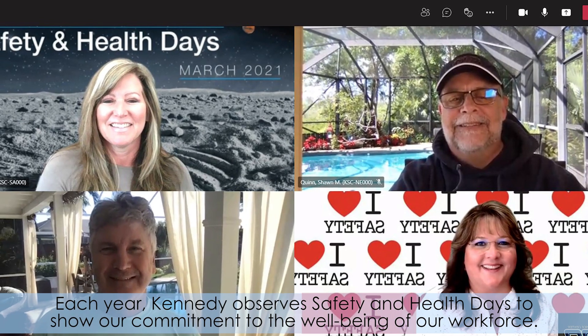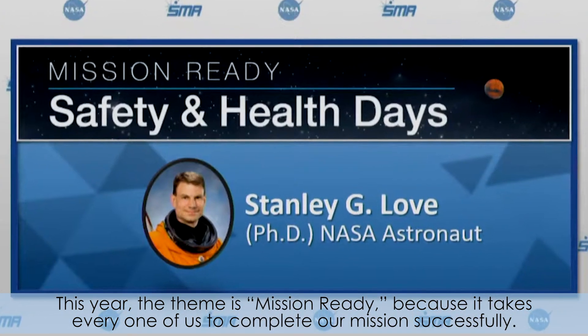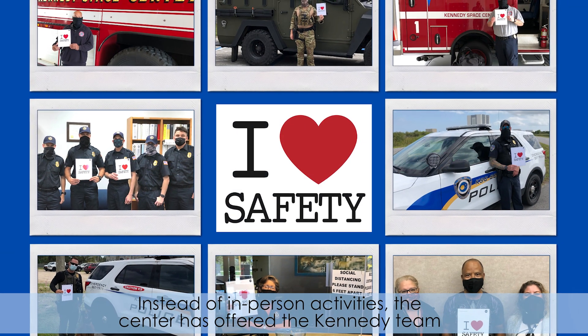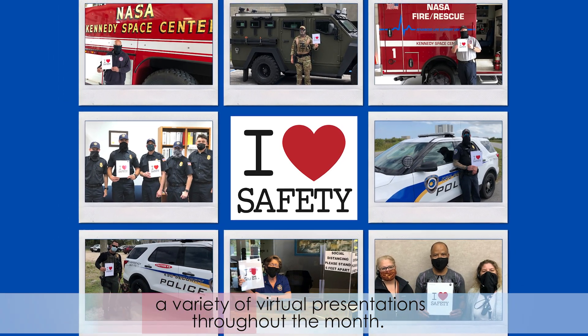Each year, Kennedy observes safety and health days to show our commitment to the well-being of our workforce. This year, the theme is Mission Ready, because it takes every one of us to complete our mission successfully. Instead of in-person activities, the center has offered the Kennedy team a variety of virtual presentations throughout the month. Special guests have focused on topics ranging from safety tips for home and work to relaxation techniques and updates on COVID-19. The presentations continue through March 31st.